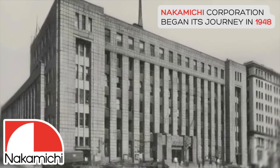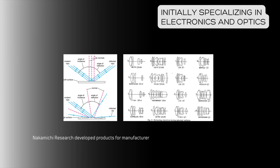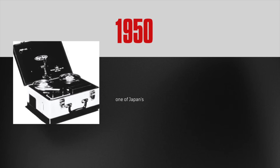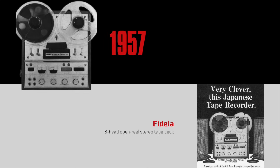Nakamichi Corporation began its journey in 1948 as Nakamichi Research Corporation in Tokyo. Initially a research and development firm specializing in electronics and optics, the company quickly set its sights on revolutionizing audio technology. In the 1950s, Nakamichi developed one of Japan's first open reel tape recorders under the Magic Tone brand. By 1957, it was producing its own magnetic tape heads and introduced the Fidella, a groundbreaking three-head open reel stereo tape deck.